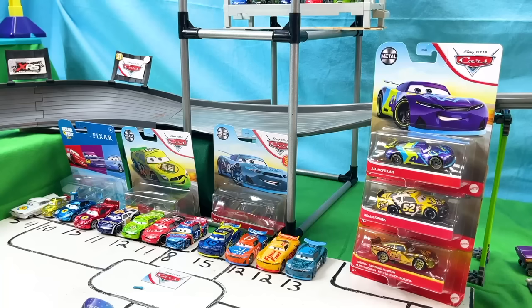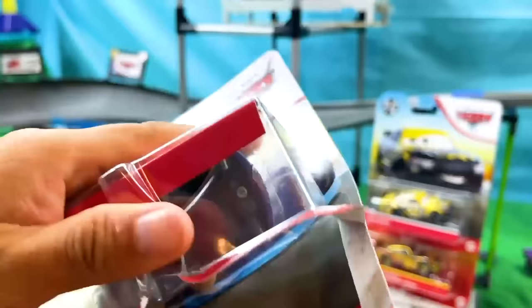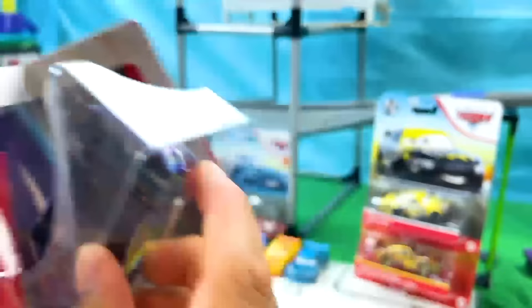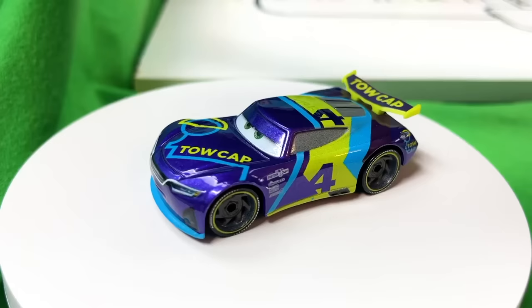Moving right along to our next diecast, we have a really cool picture of this awesome car. Let's go ahead and get him out of the packaging so that we can review him. I present to you JD McPillar — racing with the number 4 and sponsored by Toecap. His main colors are light blue, purple, and green.